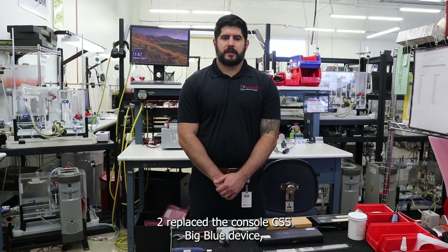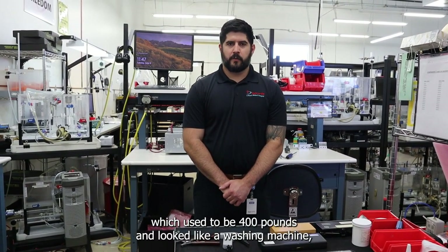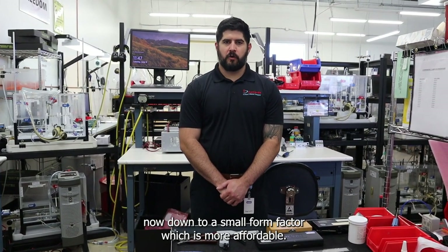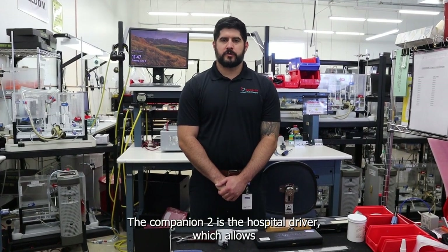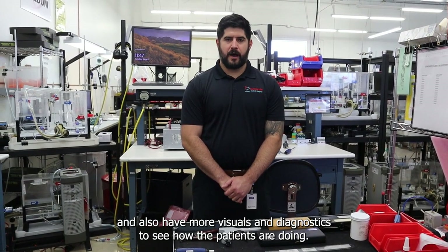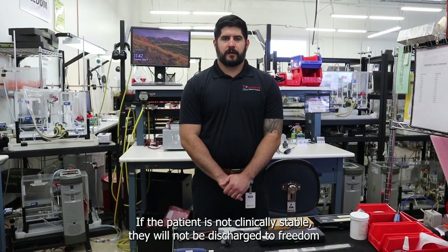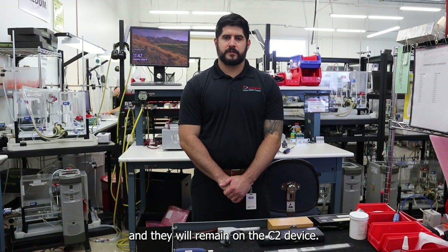The Compannia 2 replaced the console CSS — the big blue device — which used to be 400 pounds and looked like a washing machine, now down to a small form factor which is more affordable. The Compannia 2 is the hospital driver which allows surgeons and clinicians to have more control and also more visuals and diagnostics to see how the patient is doing. If the patient is not clinically stable, they will not be discharged to Freedom and will remain on the C2 device.